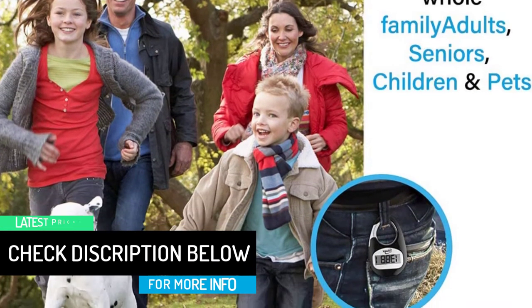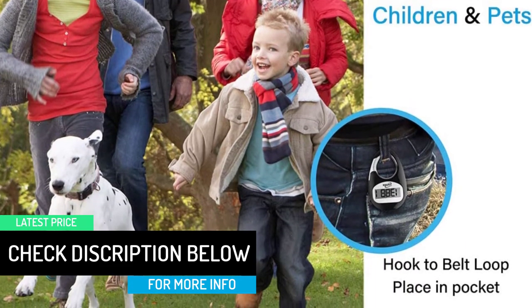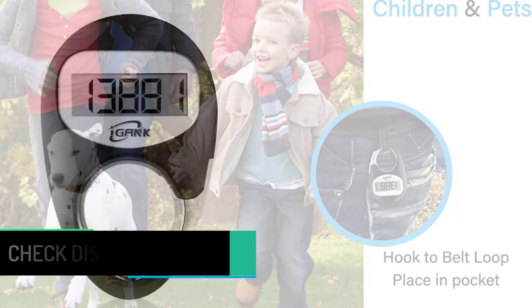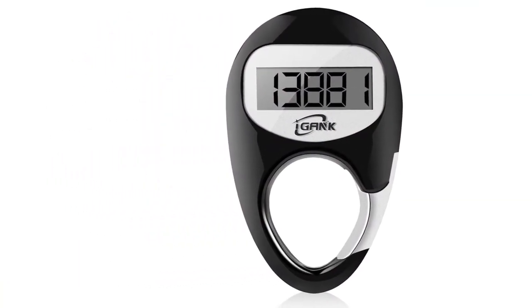But outside, whether walking or working, it seems to be pretty much on the mark. I destroyed my previous belt clip pedometer in less than 3 months, so the jury is still out on durability.